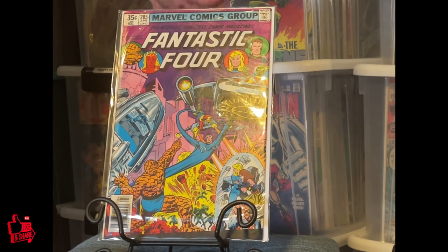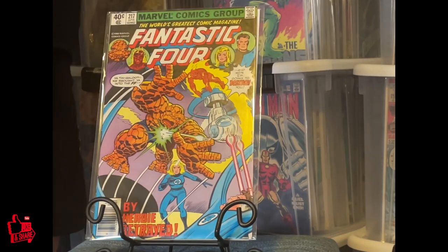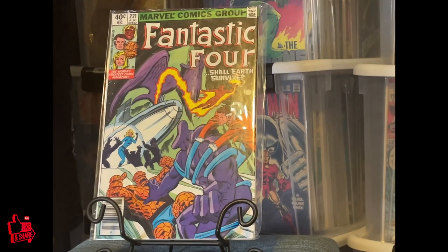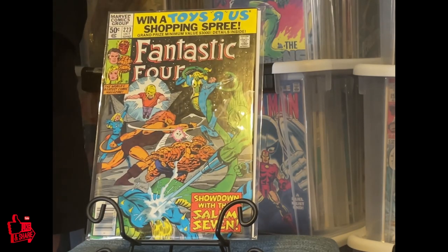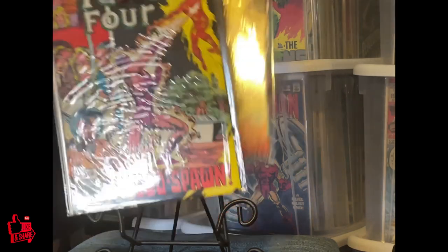So we go from 205 to 215 to 217, and then 220 — I'm going to skip a bunch of issues. Here's 221. And here's a case where I have 221 newsstand and direct. Then we skip to 223, and 227, 228.